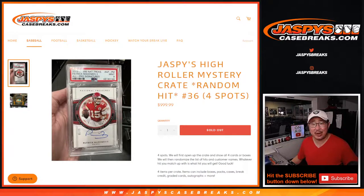Hi everybody, Joe for JasPy's Case Breaks coming at you with JasPy's High Roller Mystery Crate. It's a random hit break, only four hits in there, and this is random hit break number 36.